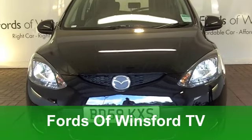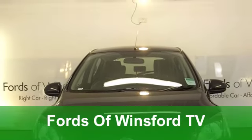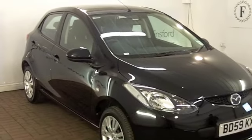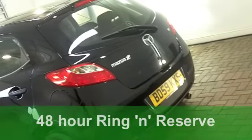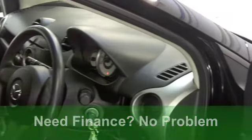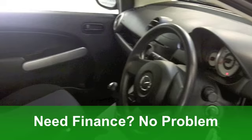Well, if you're after a compact hatchback that really does stand out from the crowd and it's great to drive, how about this Mazda 2? This one from 2009 has a punchy 1.3 engine under that bonnet. You've got five doors and it's covered just around 6,500 miles.